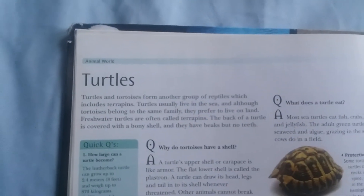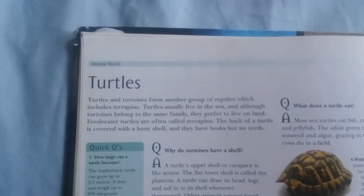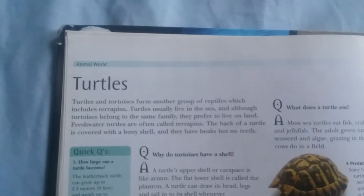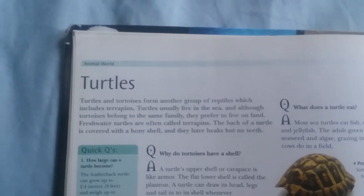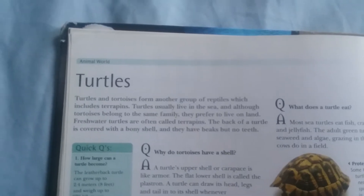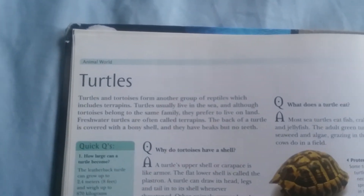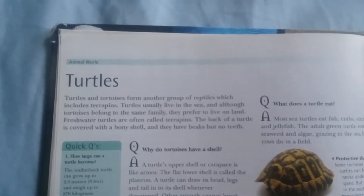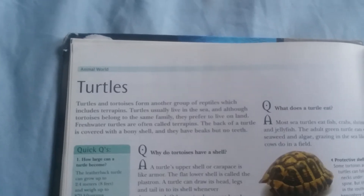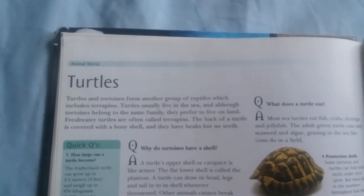Turtles and tortoises form a group of reptiles which also includes terrapins. Turtles usually live in the sea, while tortoises prefer to live on land. Freshwater turtles are often called terrapins. The back of a turtle is covered with a bony shell, and they have beaks but no teeth.